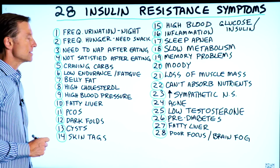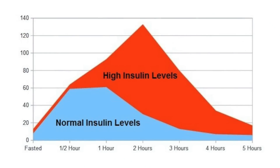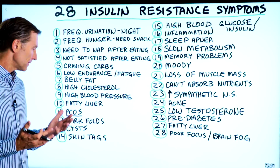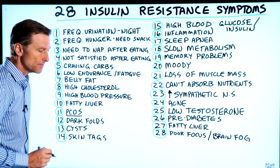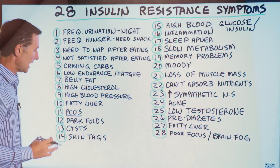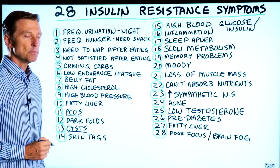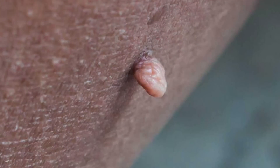Number eleven, polycystic ovarian syndrome. When you have insulin resistance, you have high insulin. High insulin converts to high androgens. It can also create a lessening of the production of breast milk if you just had a baby. Number twelve, dark folds on the back of the neck, armpits, groin — it can be just a darkened velvet texture type tissue. Thirteen, cysts, like baker's cysts — back of the knee, could be anywhere. Number fourteen, skin tags.